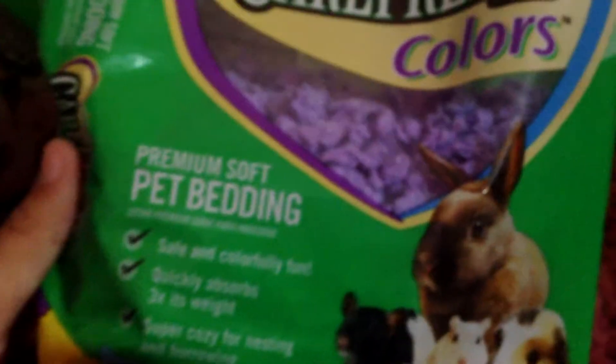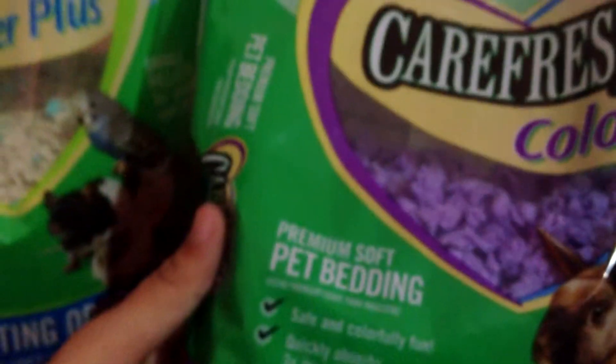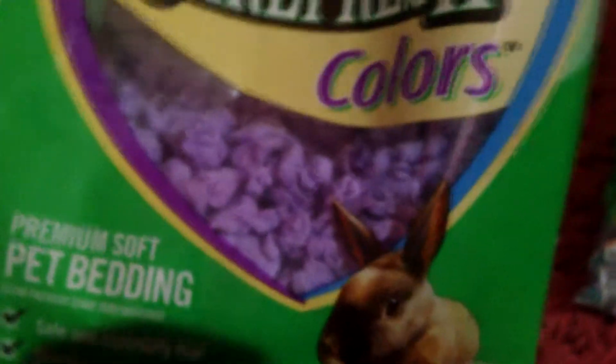And then, this is what you see on the top right there. This is air fresh colors. They do have plain, but I want it to be colorful, especially since she's a girl, so I picked purple. This is just bedding — it's like nesting material, and if they go potty, it's odor controlling. And this is what it looks like. It feels really soft. I actually like the way it feels.